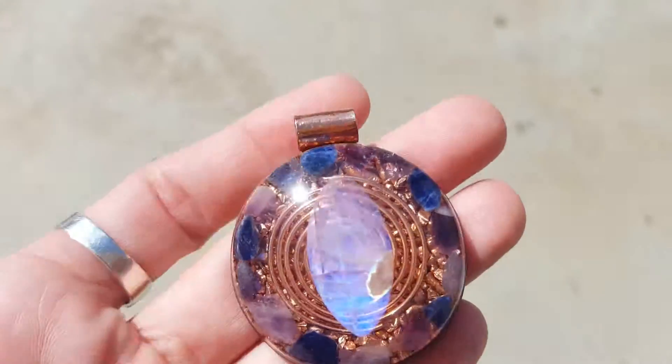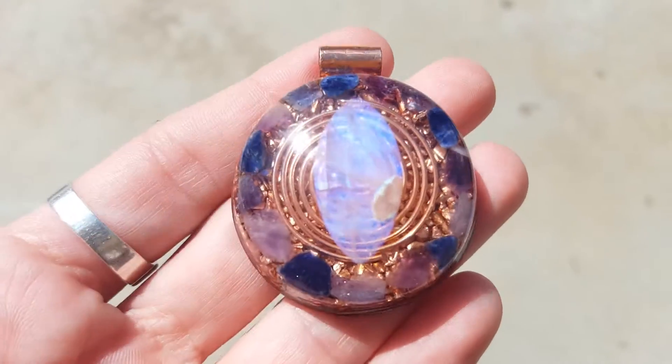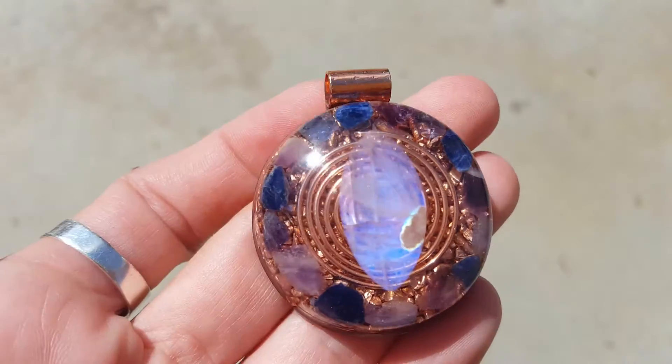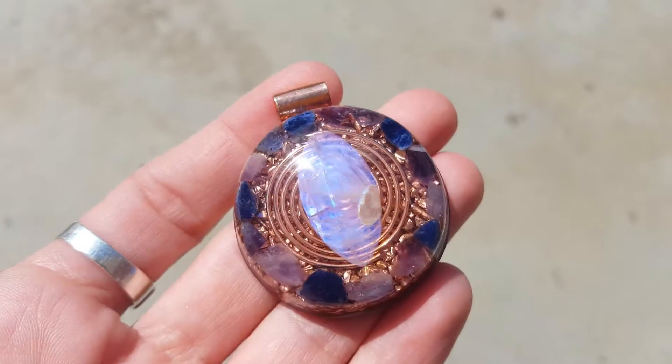I have not listed it on Etsy for sale yet, but if you are interested let me know, because I have a feeling as soon as I list this it's gonna sell pretty quick. Anyway, thanks for watching, hope you like it, have a great day!